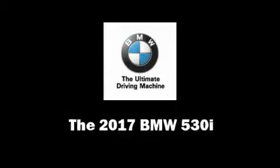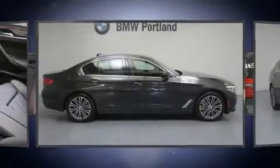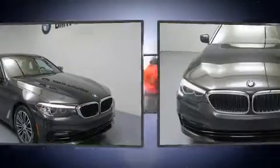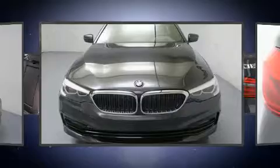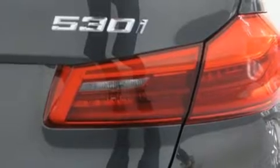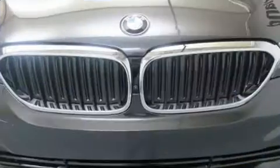You can expect a lot from the 2017 BMW 530i. This four-door, five-passenger sedan offers the latest in technological innovation and style. Under the hood, you'll find a four-cylinder engine with more than 200 horsepower. For added security, dynamic stability control supplements the drivetrain. The engine breathes better thanks to a turbocharger, improving both performance and economy.